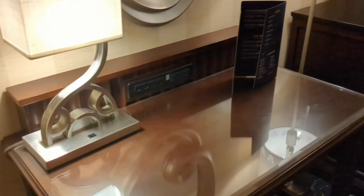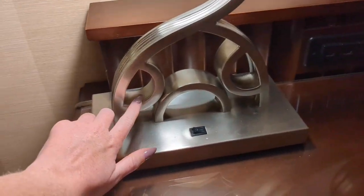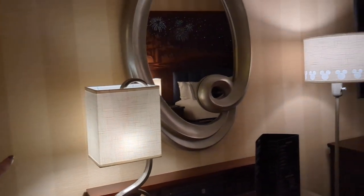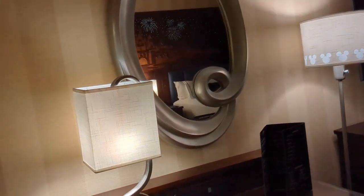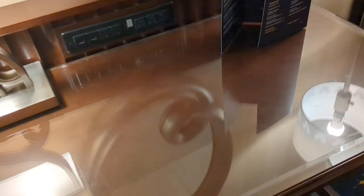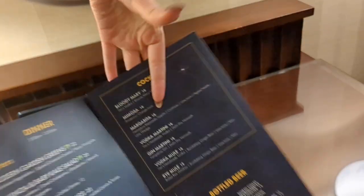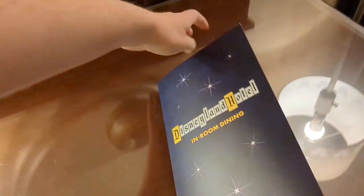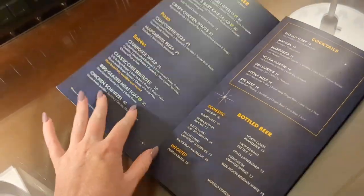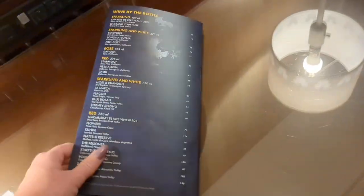There's a desk with a nice Mickey lamp and wallpaper that creates a cozy vibe. The desk has a pretty wooden texture and a drawer — I would love to work at this desk. Lots of outlets, plus a room service menu. We don't see a lot of room service in Disney World since the 2020 park closures, but there is room service dining here at the Disneyland Hotel with lots of options.